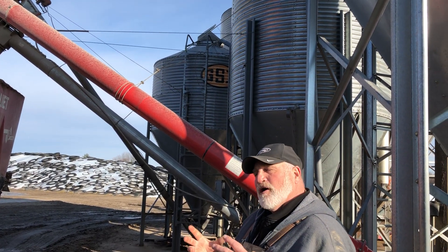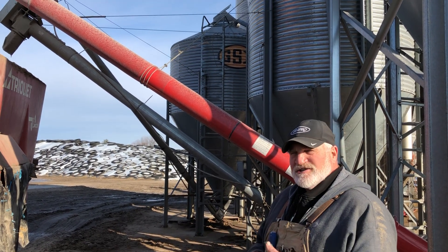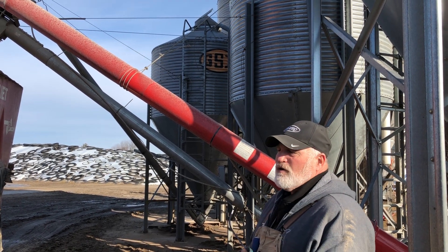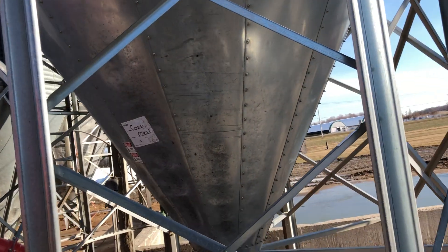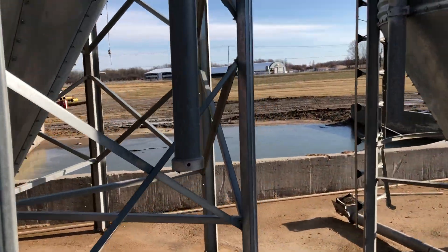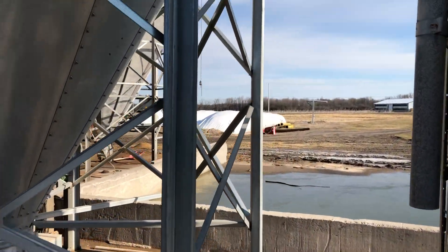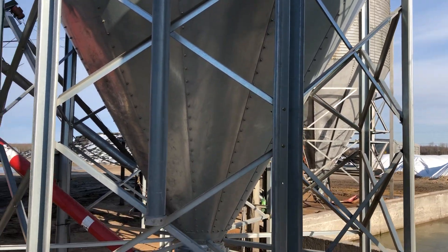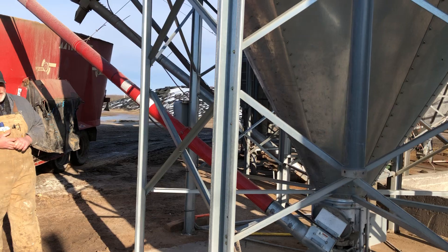And then there's a small bin that has a special mix for what we call a dry cow — a cow that's on vacation. That diet has a very special mix for her. On the other side we have two other large bins. One is our fresh cow diet, which is for specific cows that have only just had a baby and have only been a couple of weeks fresh.